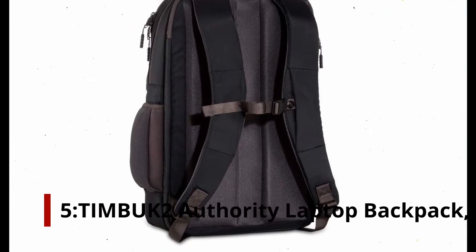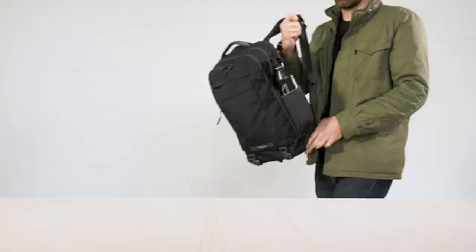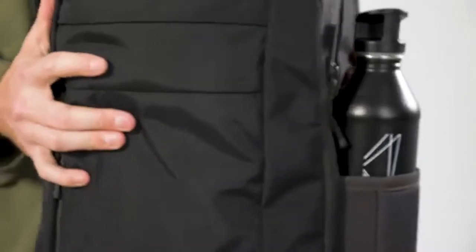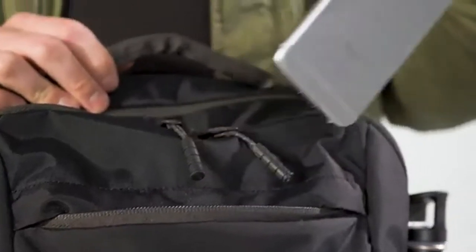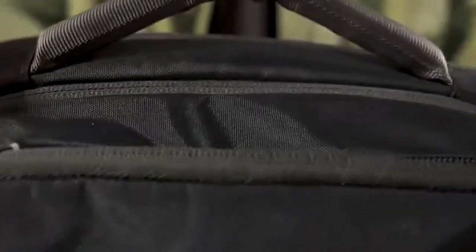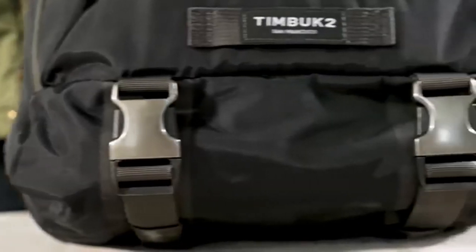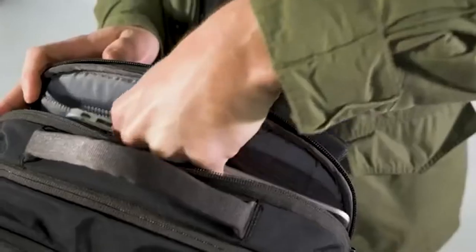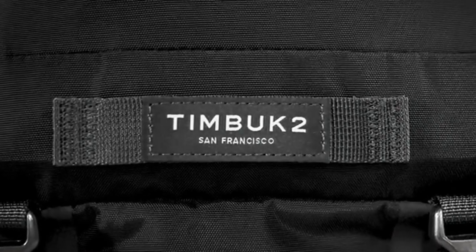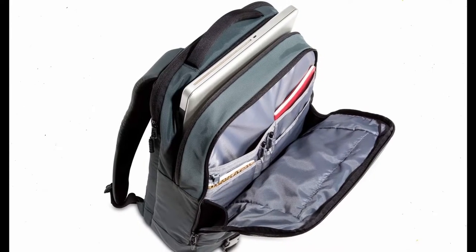Number 5: Timbuktu Authority Laptop Backpack, Jet Black. With plenty of space for your laptop and additional items, this strong, durable, and well-thought-out backpack is designed to comfortably carry all of your office necessities. Timbuktu's Authority Pack features strong, adjustable straps that can be adjusted to fit people of different heights and widths, as well as a grab handle for easy lifting and carrying. The main compartment can hold a laptop up to 17 inches.